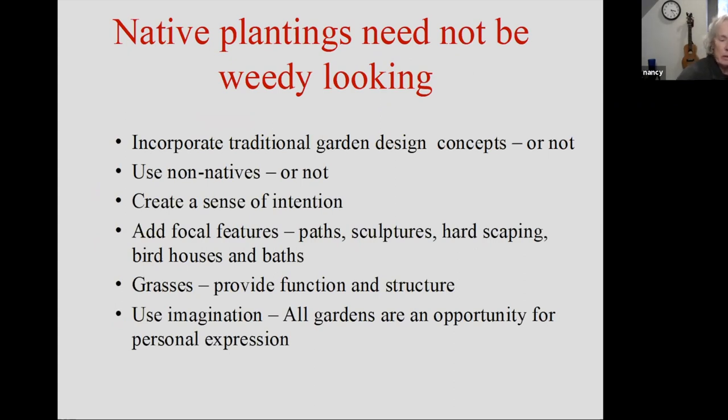Native plantings need not look weedy — they can be rambunctious, but yeah. Some suggestions for when people talk about how to design a native garden: you can incorporate traditional design concepts or not. You can go for matching color schemes, remember to put the tall ones in the back and the short ones in the front. I do encourage you to think about having blooms all year long — kind of the same ideas you'd use with any sort of garden.